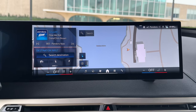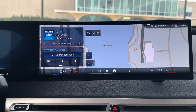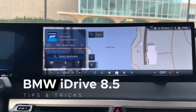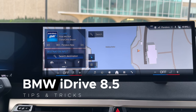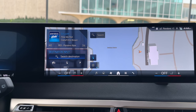Hey everyone, welcome back to the BMW Blog YouTube channel and welcome to the BMW iDrive 8.5. In this video, I'm going to showcase some of the new features available in operating system 8.5, or iDrive 8.5. This particular car is a 2024 iX M60.